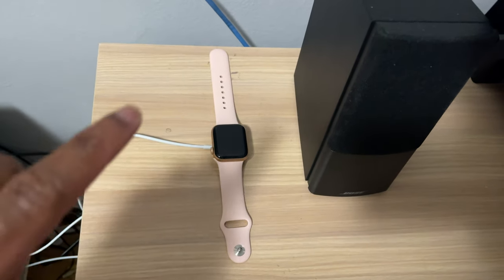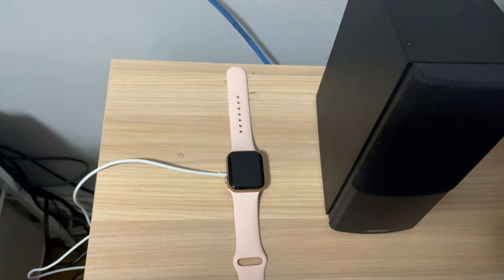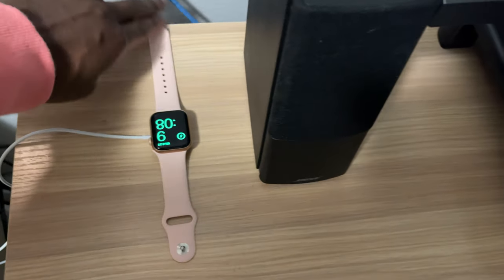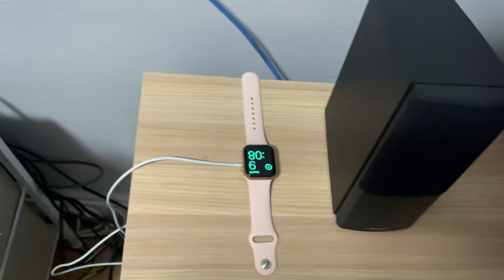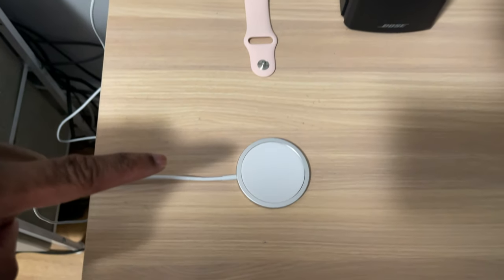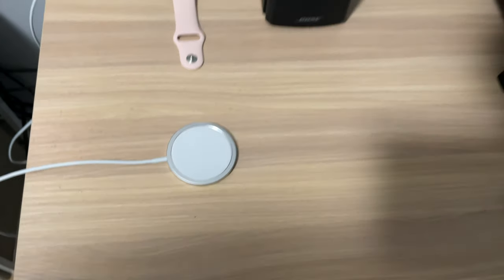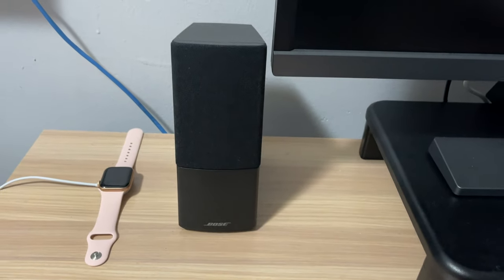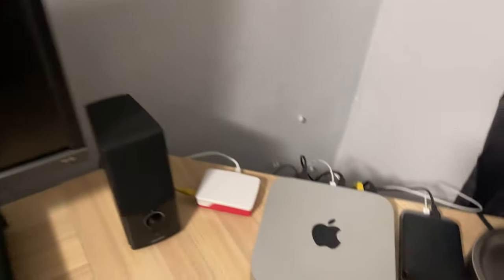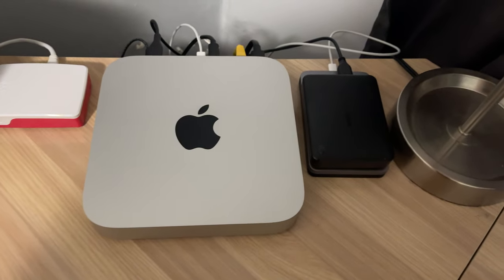Over here I have my gold — well, pink sandstone — Apple Watch Series 6, the newest one that came out. It's the smaller version and it got an update today with Apple Fitness Plus. This is the MagSafe charger for my iPhone — I love using it. I have Bose speakers, one over here and one over there, connected to the Mac mini for audio. And right here is the M1 Mac mini.